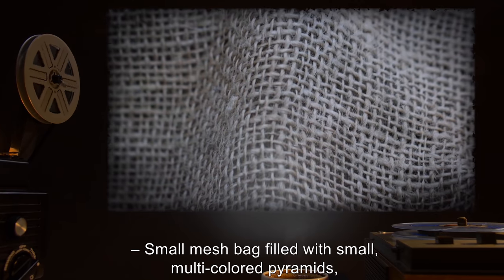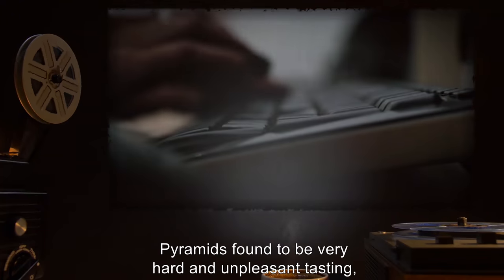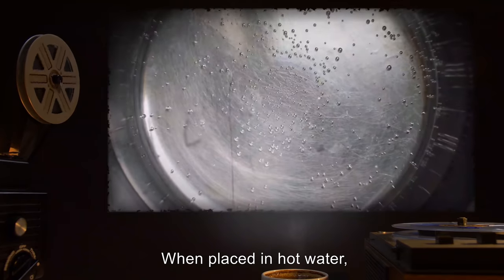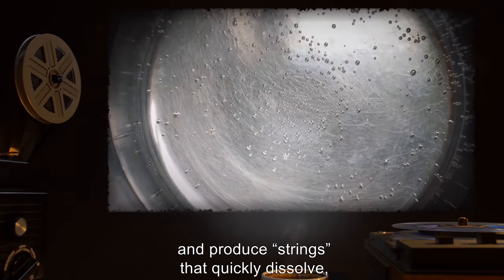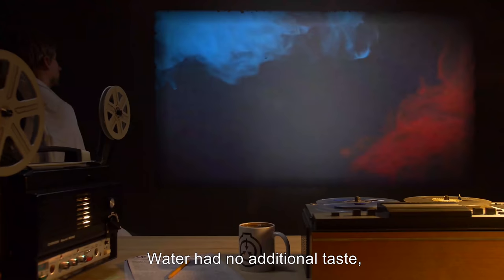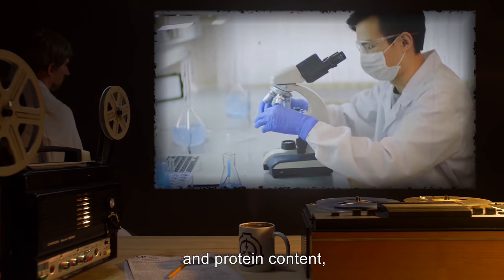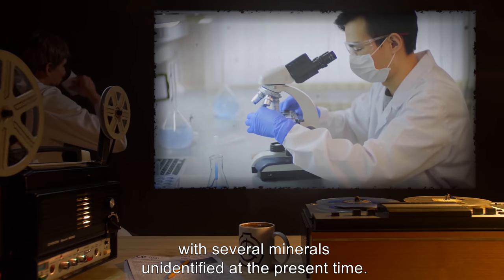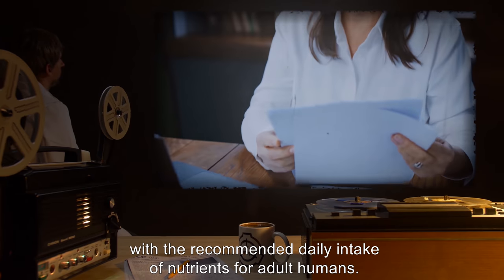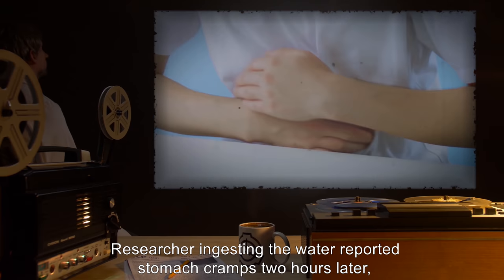Unknown: small mesh bag filled with small multicolored pyramids, packaging in an unknown language. Pyramids found to be very hard and unpleasant tasting, compared to chalk in taste and consistency. When placed in hot water, pyramids open and produce strings that quickly dissolve, coloring the water the same shade as the pyramid. Water had no additional taste, but testing revealed a sharp increase in mineral, carbohydrate, and protein content, with several minerals unidentified at the present time. This content was found to be consistent with the recommended daily intake of nutrients for adult humans. Researcher ingesting the water reported stomach cramps two hours later, but no other effects.